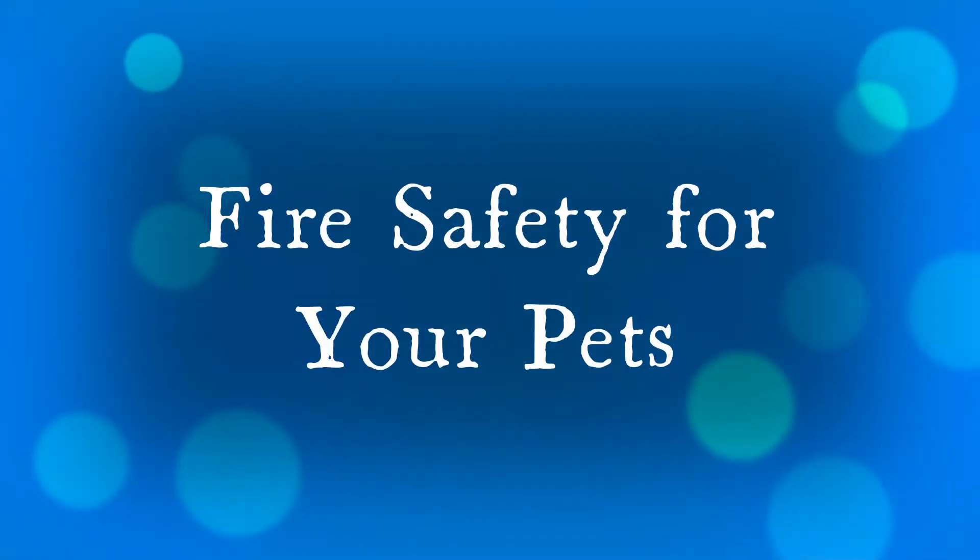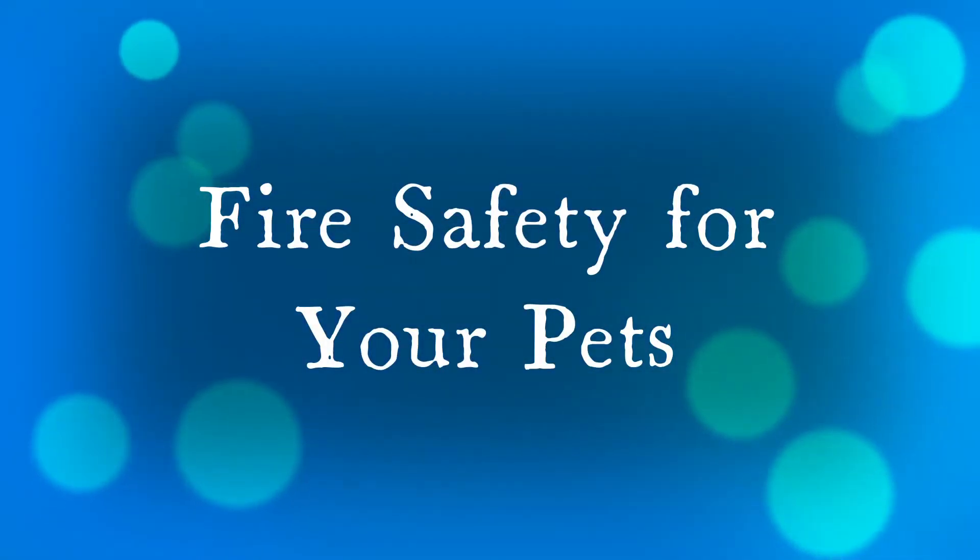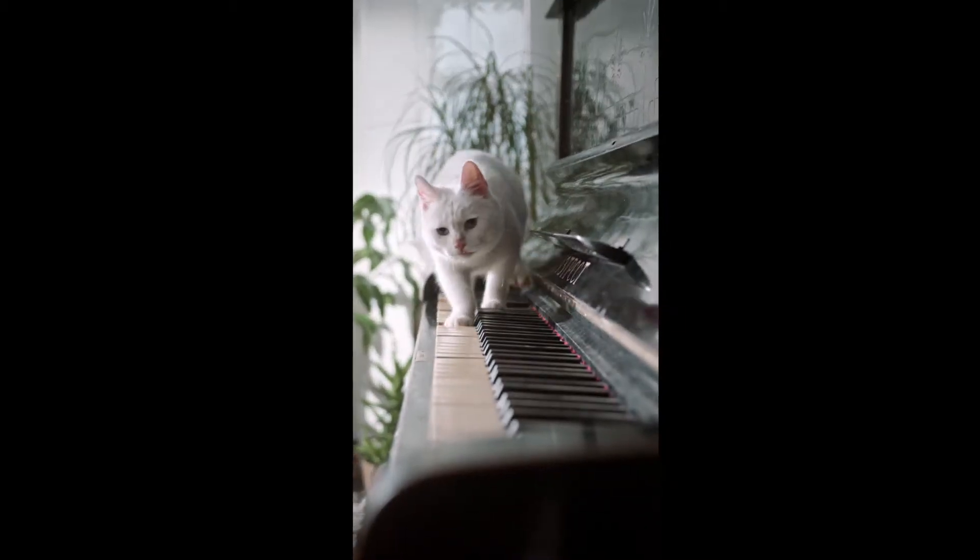If you have pets, there's no denying how much a part of the family they can be. Do you ever think about your pet's safety should there be a fire in your home? What can you do to help plan for a fire and your pet's safety?